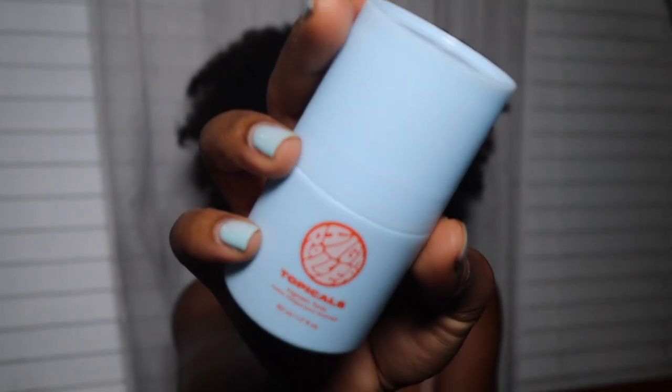Moving into body care — if you guys know me, you know I've been obsessed with the PFB Vanish Roll-On for ingrown hairs and discoloration in my bikini and armpit area. But Topicals has entered the chat. Topicals is the brand that makes the Faded Serum I rave about, but they recently launched their Ingrown Tonic. This product is designed to soften, smooth, and reduce discomfort caused by ingrown hairs. I've been experiencing a lot of ingrown hairs lately — I wax myself, so I'm responsible for managing them. I was actually gifted this product by the brand.